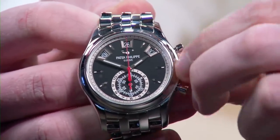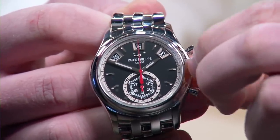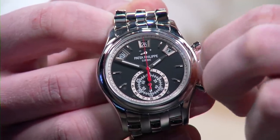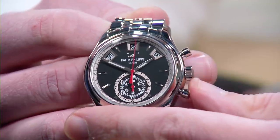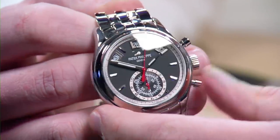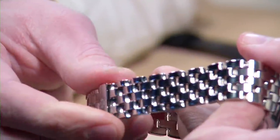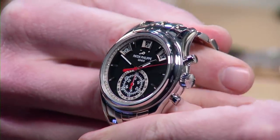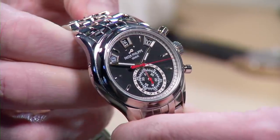The 5960 in general was definitely one of those references that Patek collectors were divided on. A lot of that came down partially to the bracelet — some collectors were put off by the high polish and perhaps the sporty nature of the original white dial iteration, in a watch that was somewhere between a sport and dress watch.